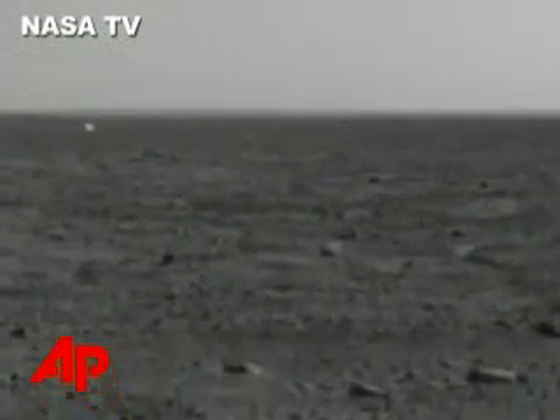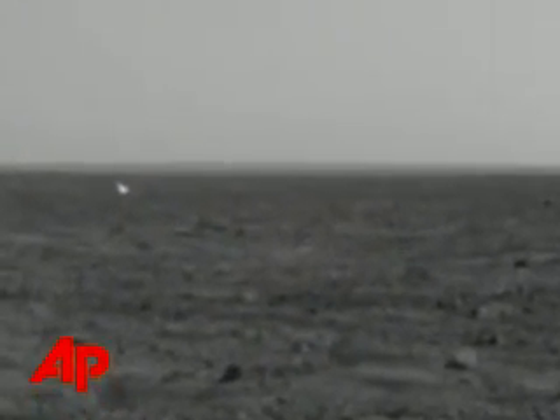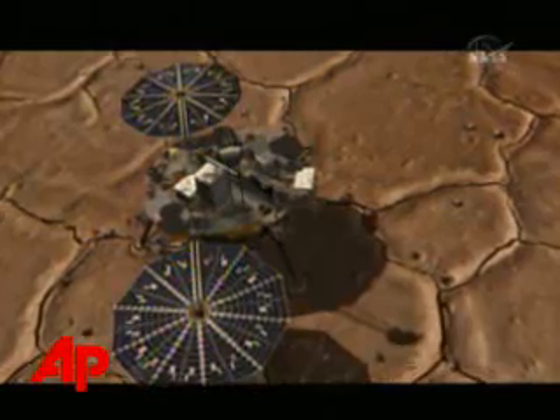NASA showed off new images taken from the Phoenix Mars lander, but space administration officials say they had to delay activities planned for Tuesday. NASA says a communications radio on a spacecraft orbiting Mars shut itself off, which has temporarily cut off communications between Earth and the lander.